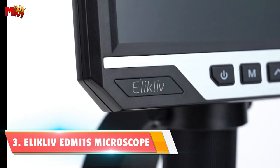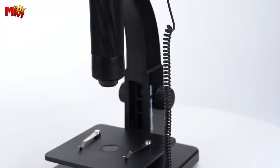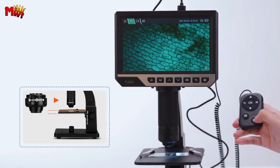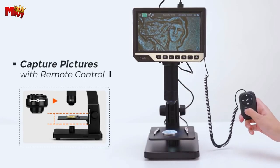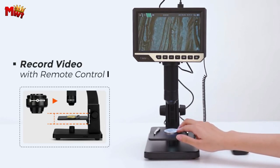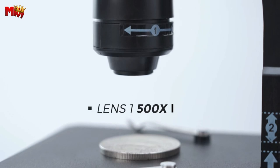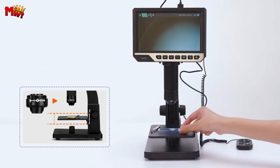Number three: the Elikliv EDM-11S Biological Microscope. What sets the EDM-11S apart? It's the dual lenses for versatile uses. Elikliv has ingeniously combined a digital lens and a microbial lens in one set, making it exceptionally practical for various fields. Whether you're examining error coins, printed circuit boards, insects, or plants, this microscope has you covered. With the equipped remote control, capturing photos and videos from the microscope becomes a breeze — no more screen-shaking trouble.